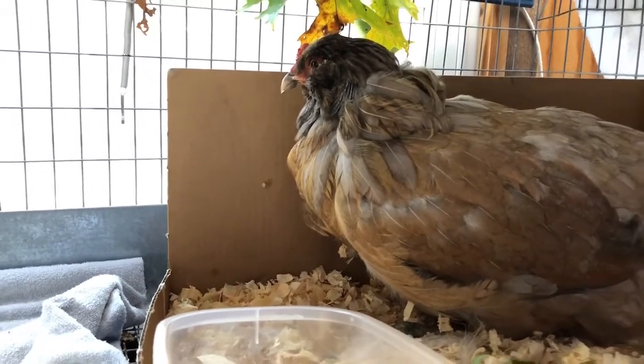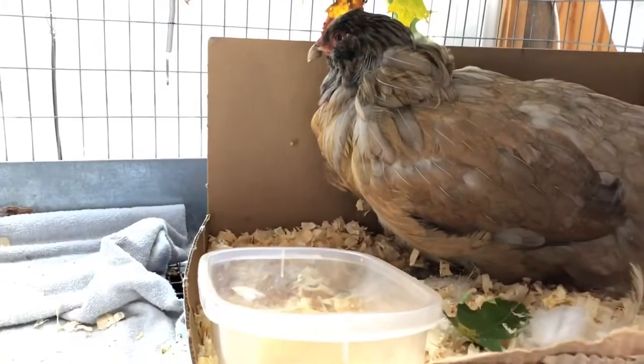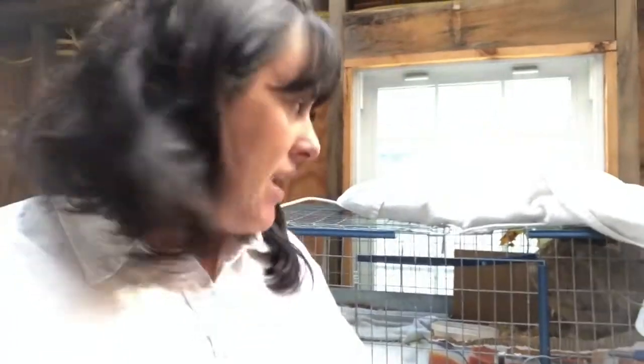I think we'll keep her in here today and then she should be ready to go back out. After the week we've had — raccoon attacks, a sick chicken, and I had a client who had a heart attack and I had to send her to the hospital — it's been quite a week and I am ready for it to be over. Thank goodness it's Friday! I'm going to end this video here and assume that Pat is getting better.